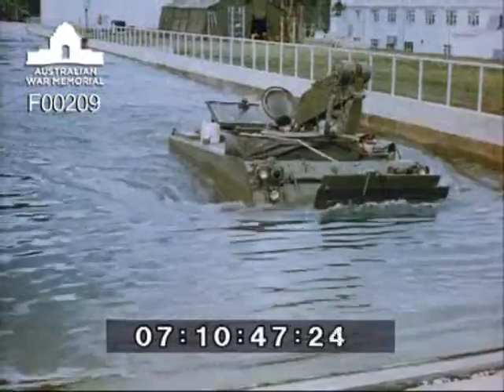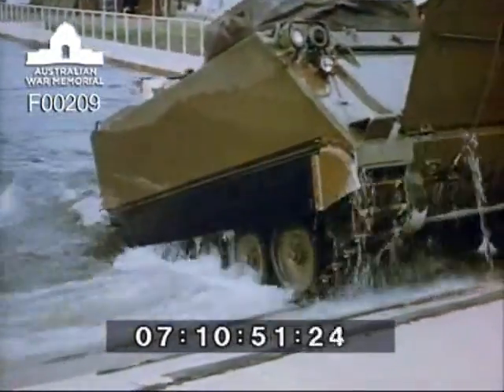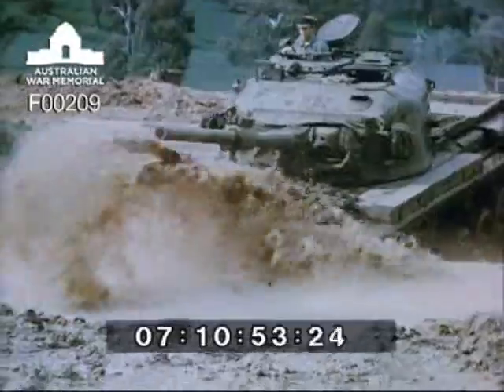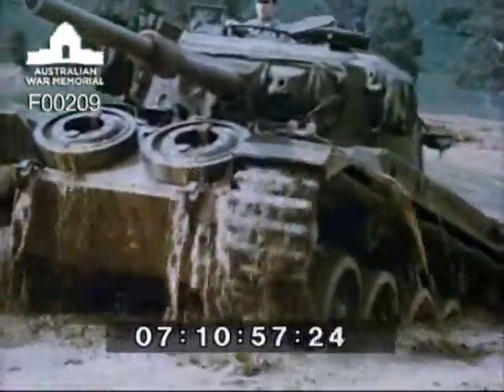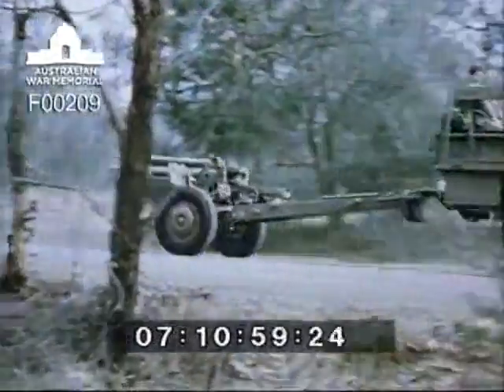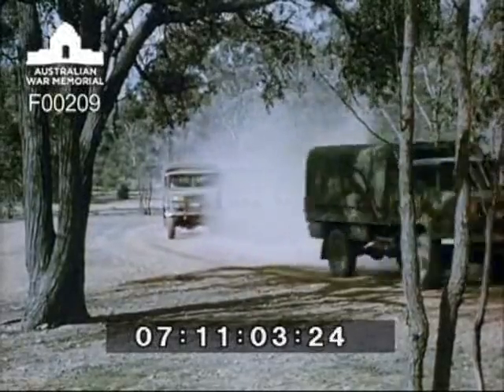The carefully controlled system of design, proving and maintenance of the equipment our Army requires to carry out its defence role covers every one of thousands of different items. In the procurement of each item of equipment, the system ensures that our Army receives the best possible value for every dollar it spends on our behalf.